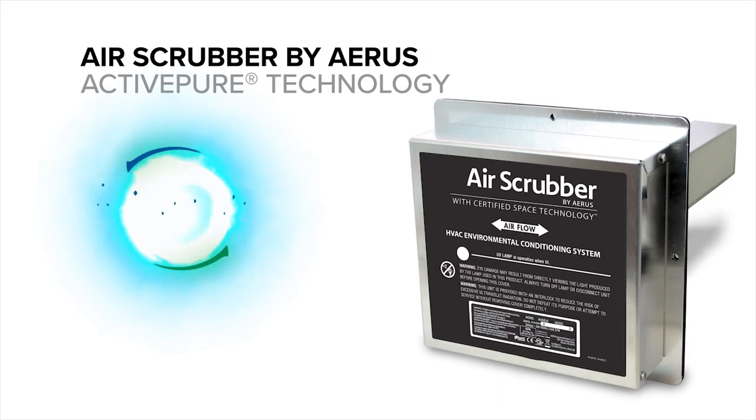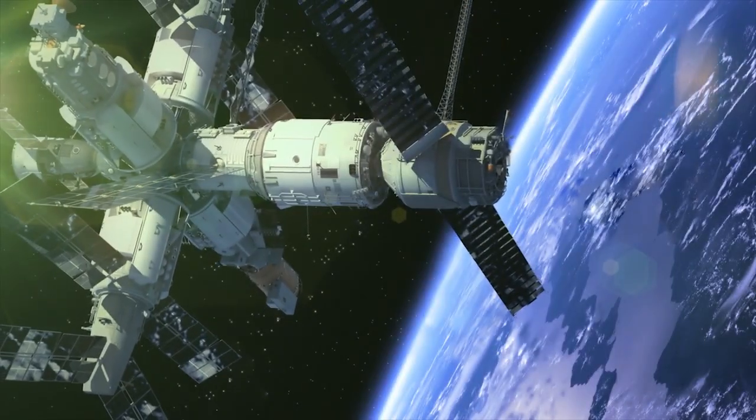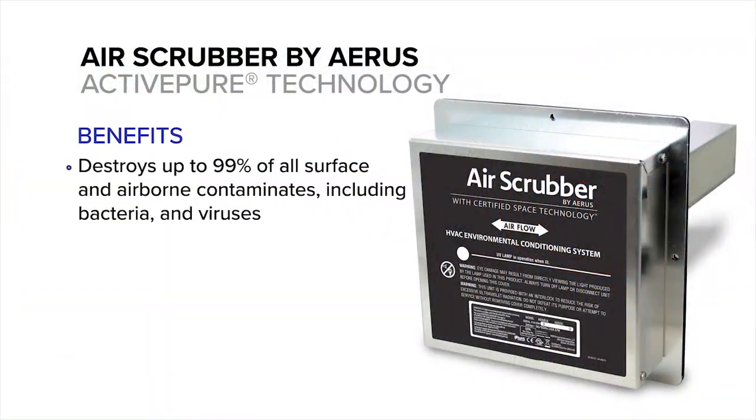The Air Scrubber by AERIS features our proprietary ActivePure certified space technology, which has been inducted into the Space Technology Hall of Fame by the Space Foundation. It destroys up to 99% of all surface and airborne contaminants.